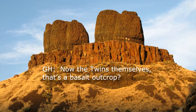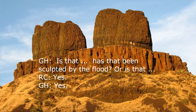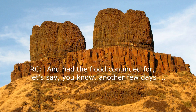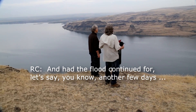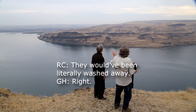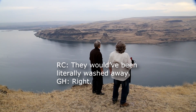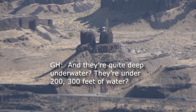The Twin Sisters themselves — that's a basalt outcrop, and yes, it has been sculpted by the flood. Had the flood continued for another few days, a week, or whatever, they would not exist. They would have been literally washed away. They're quite deep underwater — about 200 to 300 feet above the valley floor, and we're about 800 feet below the high water mark.